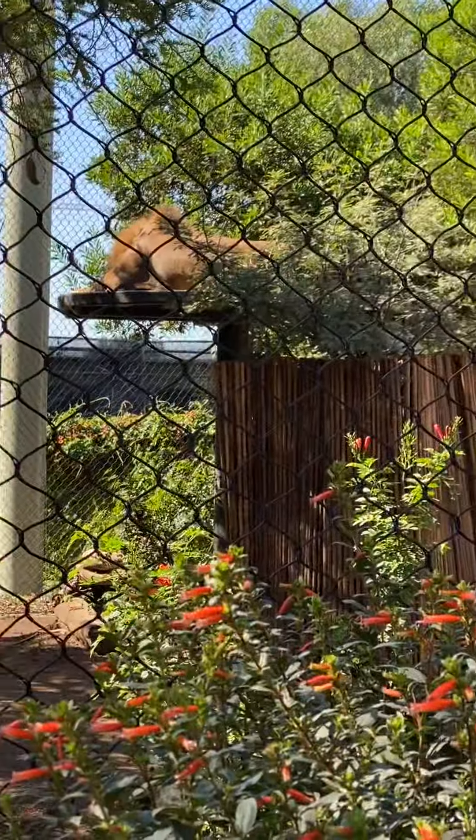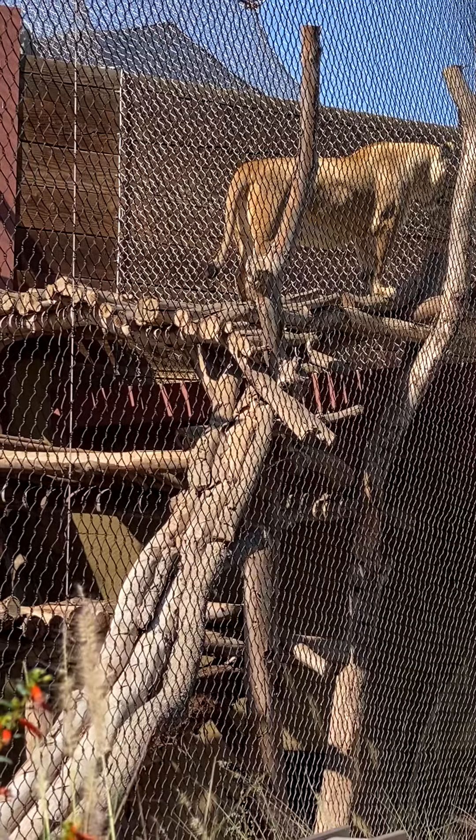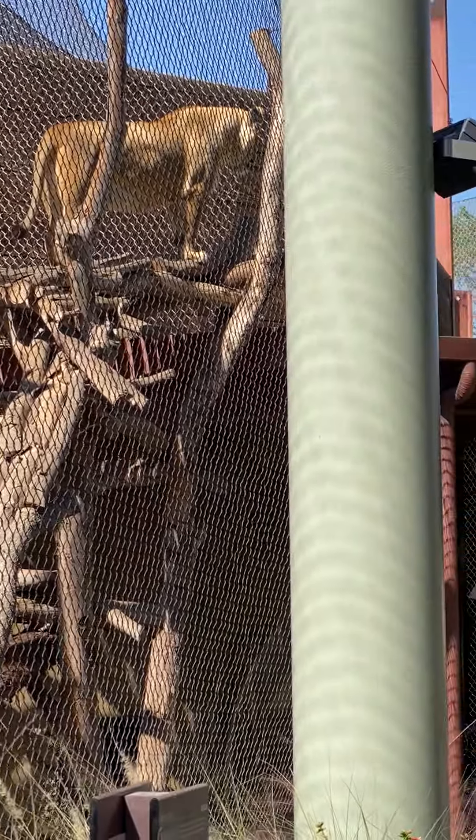There's a big male over there on the tree, and up top there's a female intensely looking at something. I don't know what she's trying to get to, but she's definitely focused on something.